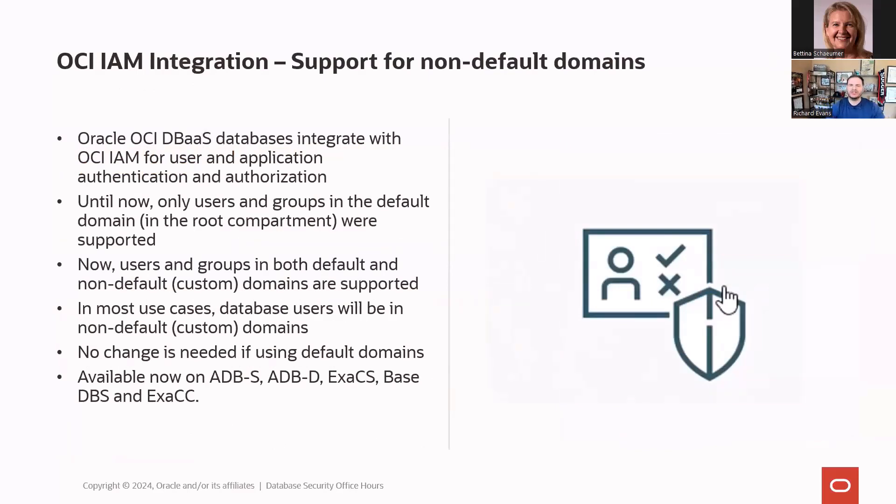Oracle Identity Access Management now supports non-default domains. Most of it has been in place for a while, but it's now generally available across your Exa Cloud services, Exa Cloud at Customer, autonomous databases whether serverless or dedicated, and your base database services. Most of our customers are using non-default domains, so having this capability across all Oracle cloud database environments is an important milestone.